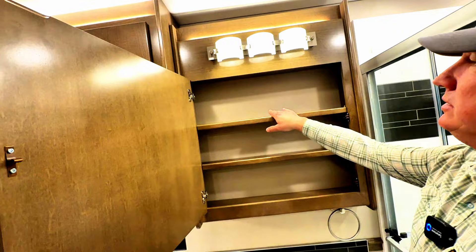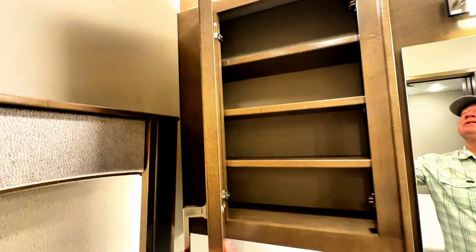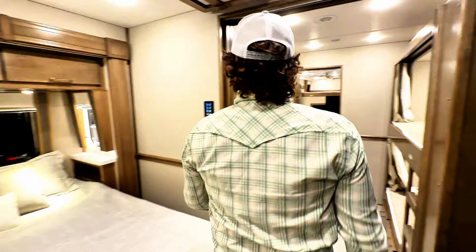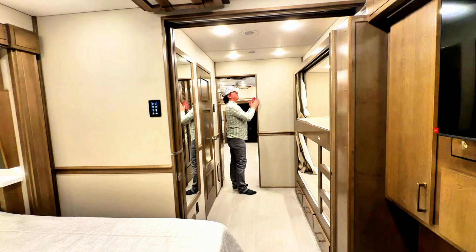All adjustable shelves within this closet, and adjustable shelves within that one too. Then another MaxxAir fan — basically you'll have a MaxxAir vent in each bath and in the kitchen area as well.